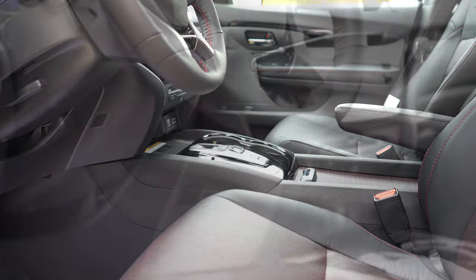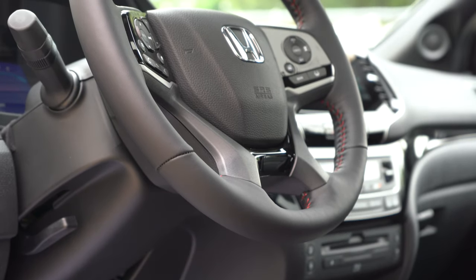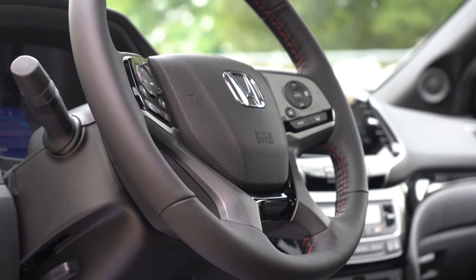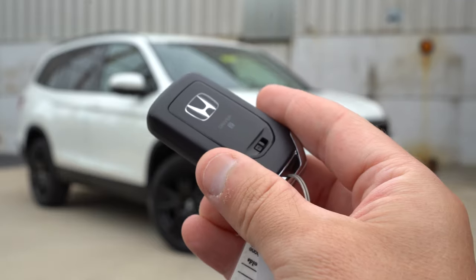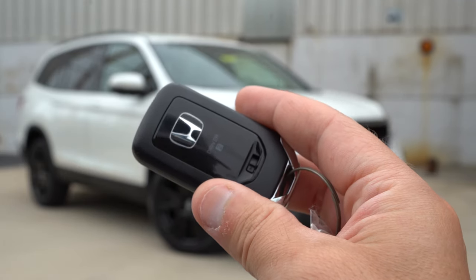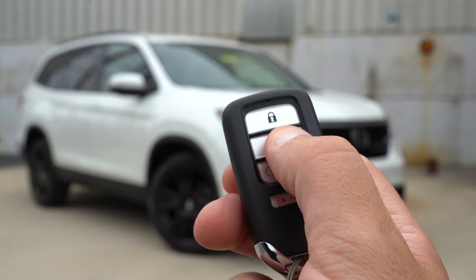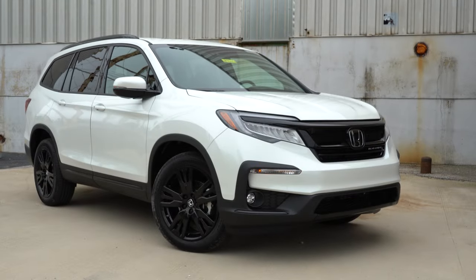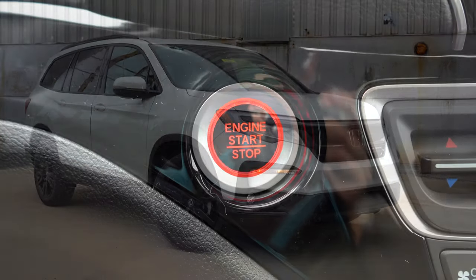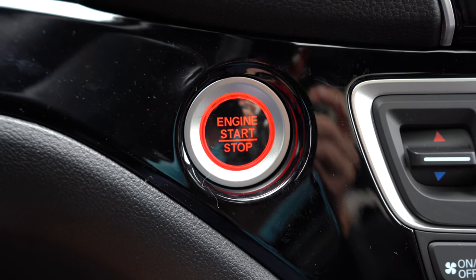The steering wheel is tilt and telescoping, leather-wrapped on EX-L and up, with a heated steering wheel on the Elite and Black Edition. The key fob has a Honda logo on one side; flip it over and you get lock, unlock, a rear hatch button, and a circular remote start button — press it while locked to start up and pre-condition the cabin. Push-button start is standard across all trims, located just above the driver's right knee.